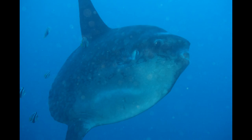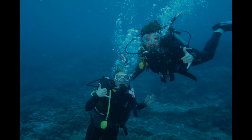My husband and I were ecstatic. We were enthralled by how the mola-mola moved throughout the water. After the mola-mola swam away, we showed the hand symbol for mola-mola.